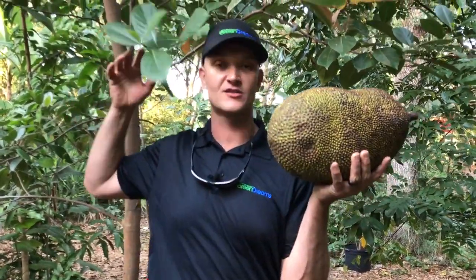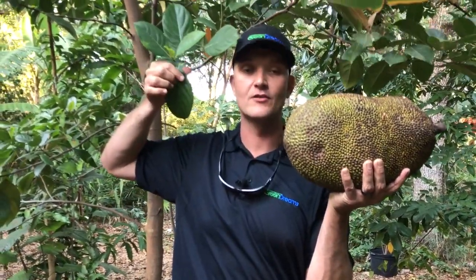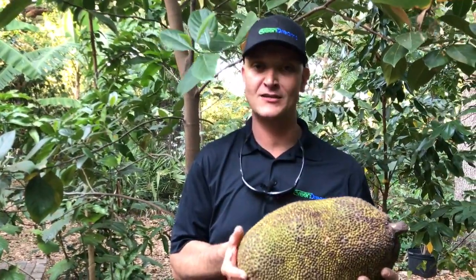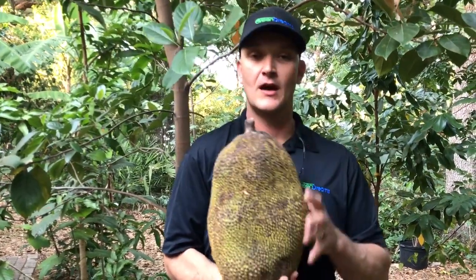Not only are these trees stunners in the landscape — gorgeous, beautiful-looking evergreen trees — these fruits can get up to 180 pounds. I prefer jackfruits in the more manageable range for cleaning and harvesting, maybe that 20 to 30 pound range.